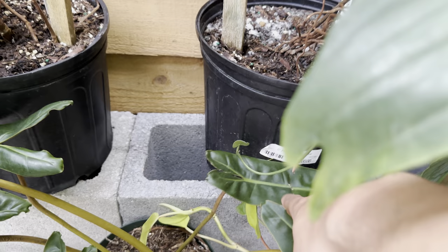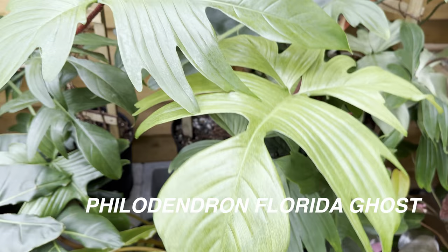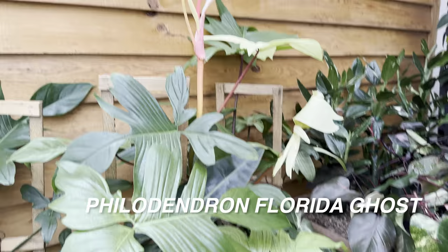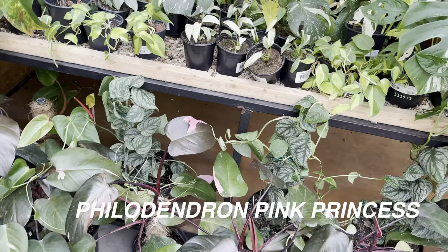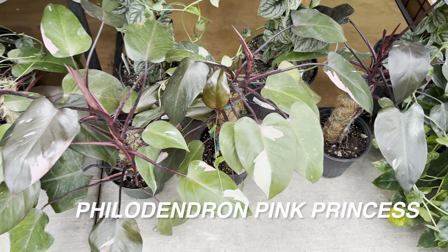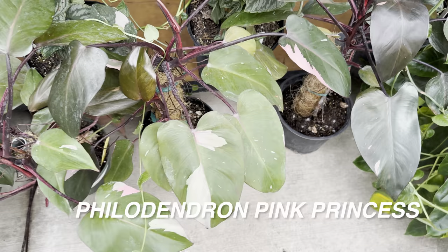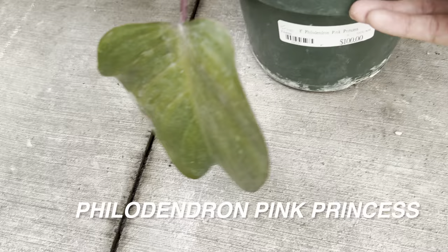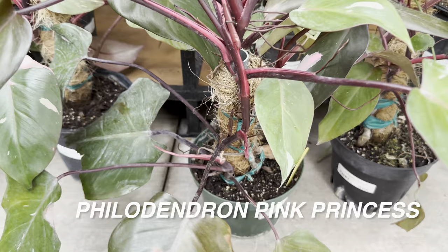I want to show you the pricing of this Philodendron Florida Ghost. Look at how large and minty the leaves are. With philodendrons, if you grow them up a pole or a plank, they will maximize in leaf size and you'll see the true potential of their beauty. A lot of people are not aware of that, because when you buy a houseplant at a big box store they're definitely not on totems. These are Philodendron Pink Princess, and as you notice they're starting to get large in size because of the totem. These ones are for $100.